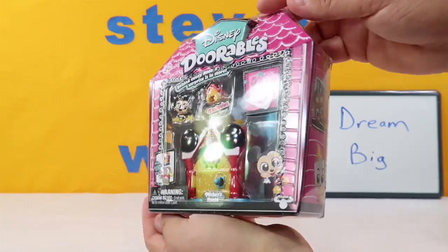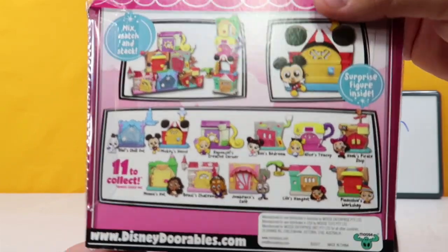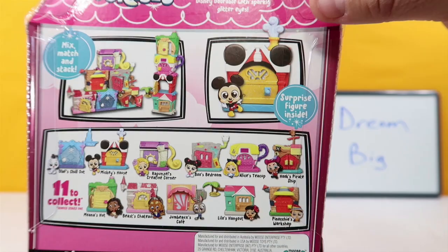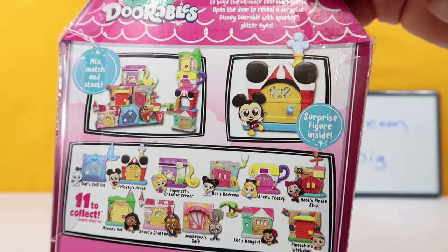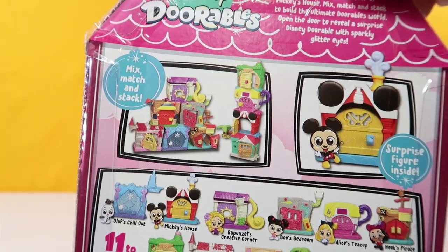These are stackable and really cool. These particular ones here, there are 12 of them that come with these little houses. I am missing only three of them. So looks like we're going to have this one up here with Mickey today. And here you can see that they are stackable - they are interlockable all the way around.